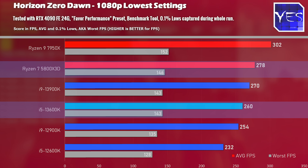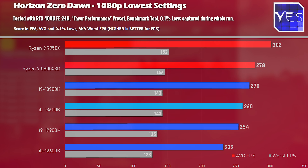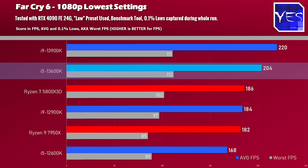However, the 0.1% lows were very similar in that benchmark. One thing about the 13600K — as we move on to Far Cry 6 — is that it sometimes had the best 0.1% lows, which represent the worst FPS. If these are really bad in certain titles, you can notice stuttering. Here the 13600K beat out even the 13900K in Far Cry 6 for 0.1% lows.